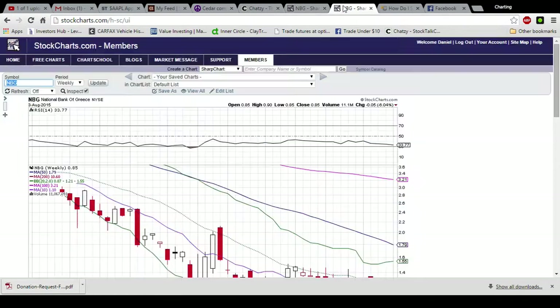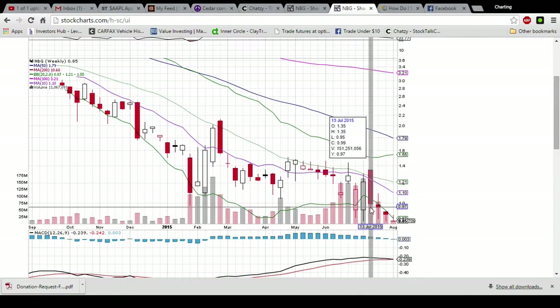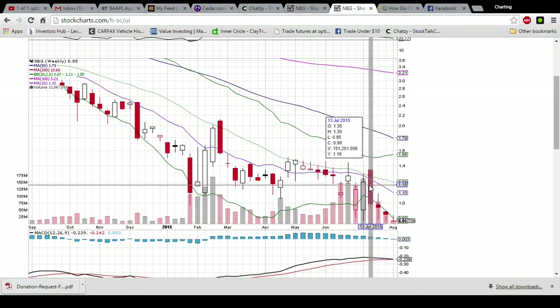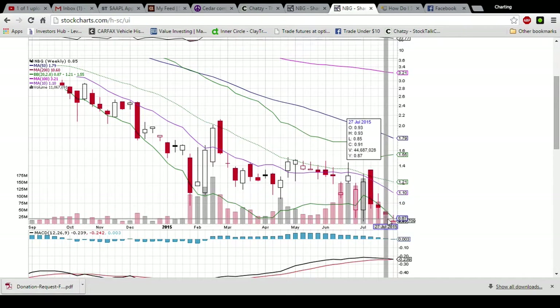Looking at the weekly chart, we only have one trading day locked in with four more to go, so this candlestick will change. That's the gravestone doji we just saw, with support off 85 which was found in two separate weeks and now the third week.